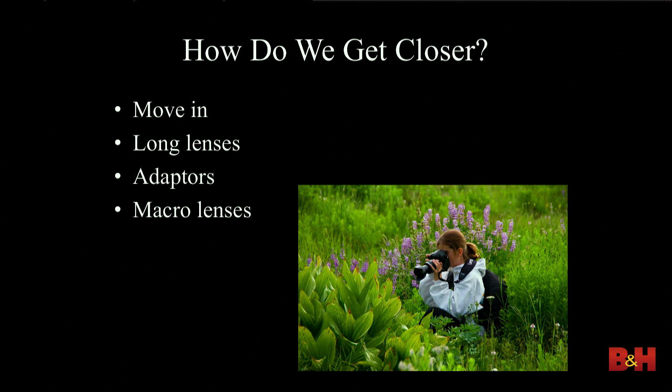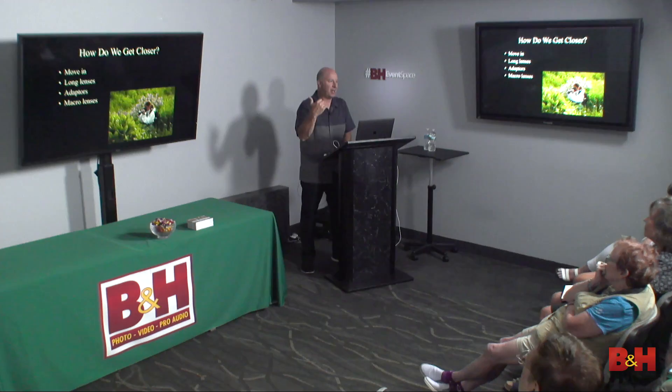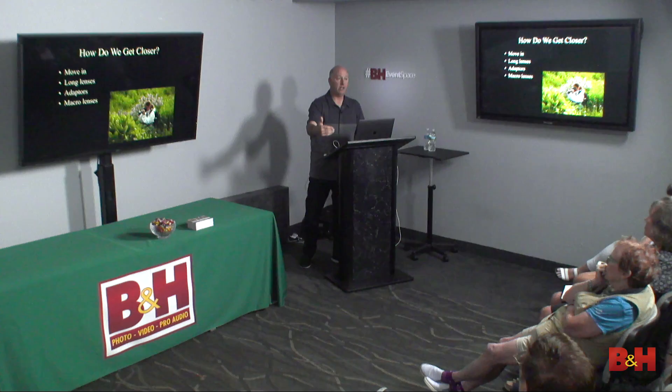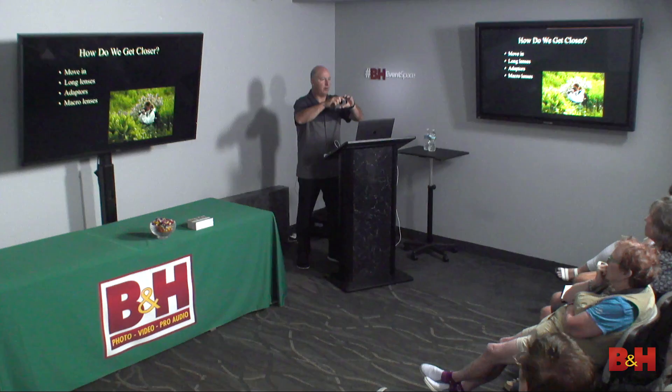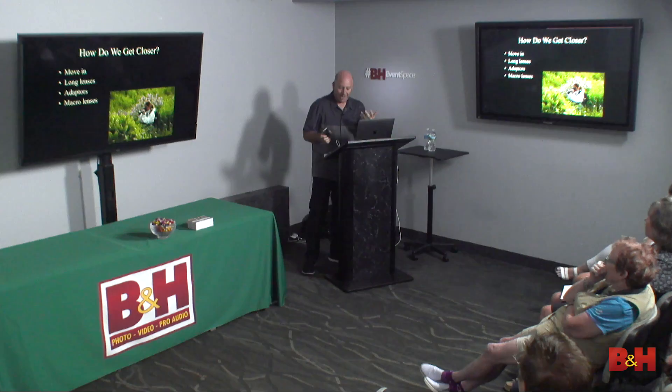How do we get closer? One way is without a macro lens or a long zoom lens — just move in close. Kids are naturally good at this because they're short and look at things from a totally different perspective without the social blinders we develop. I see people with mobile phones standing so far away. I always tell my grandma: keep going, keep going, now take the picture. Just getting closer — I call moving with your feet the 'human zoom.'